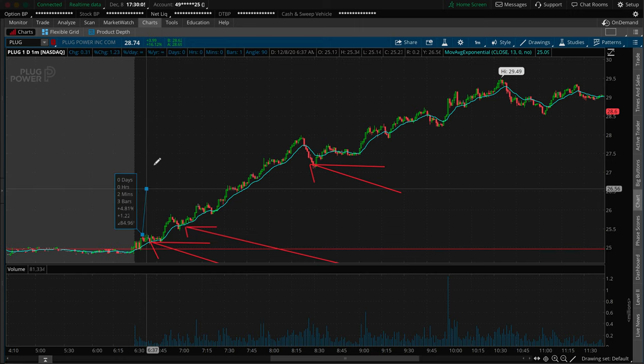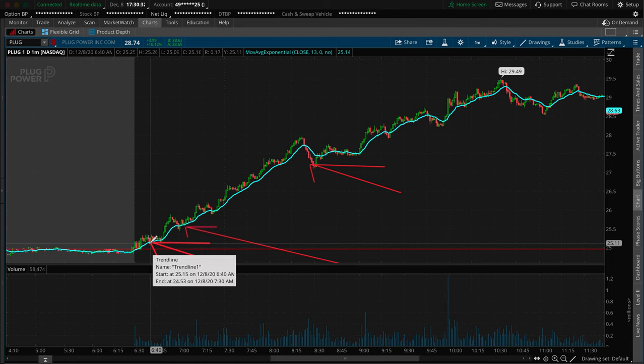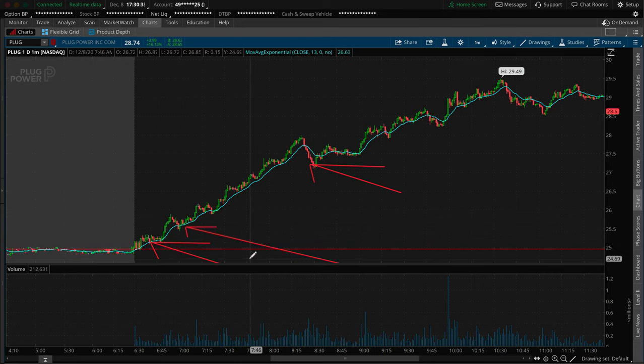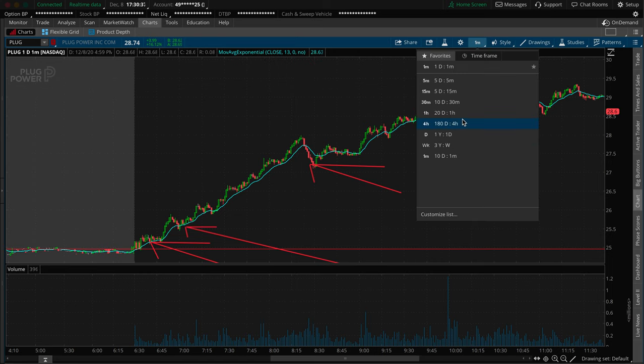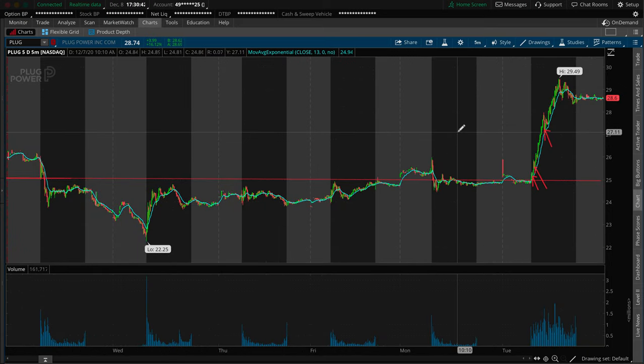I might have let the trade go if it started shooting up from there. We were already up at the $25.35-$25.45 area and I didn't want to get in there because that wasn't my plan. My plan was to get in at $25 — my risk-to-reward would be all off balance if I got in at $25.40-$25.50. So I started with 1,000 shares and stuck to my risk-to-reward before adding on confirmation.